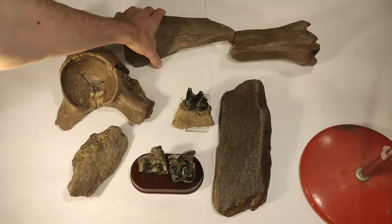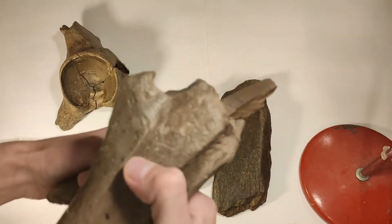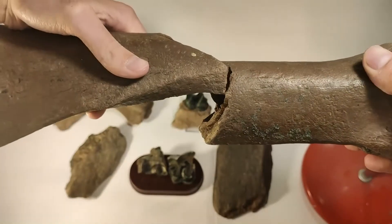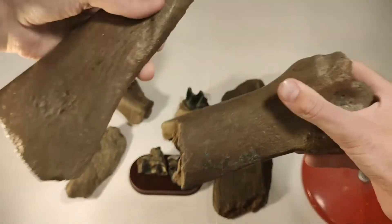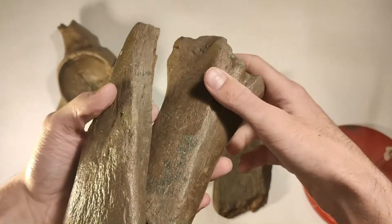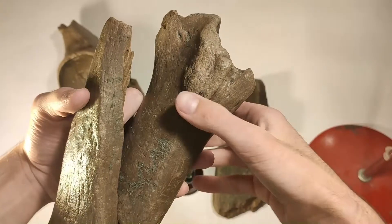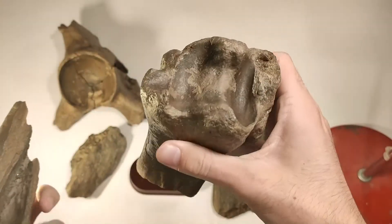Let's continue with this tibia bone. I'm sure that these belong together. I can tell you that this is a rhinoceros bone because of the size — for example, horse and aurochs tibia bones are slighter.